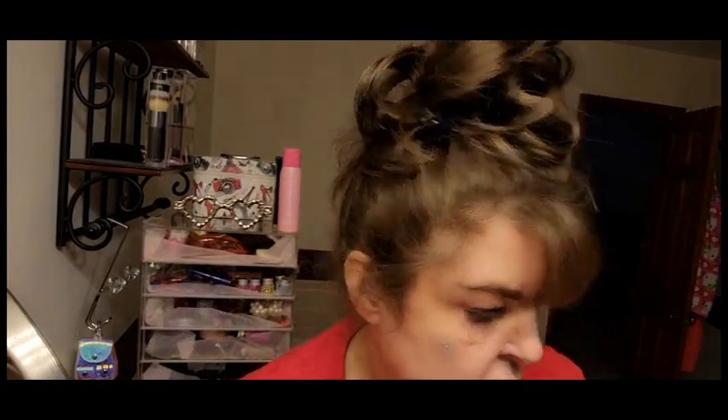For the peppermint twist lip mask, you leave it on for about five minutes. Your lips really really tingle and they look like they have a little bit more color too.